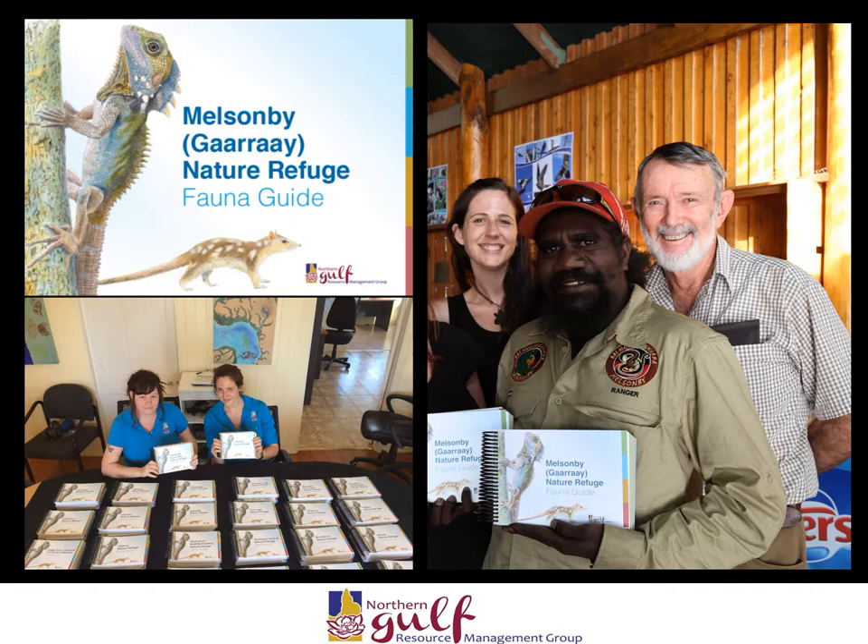These field guides have been extremely successful with landholders. Queensland Parks and Wildlife Service have recently printed copies for their national parks, and the Cape York Tenure Resolution Office have printed copies for traditional owner groups in Cape York.